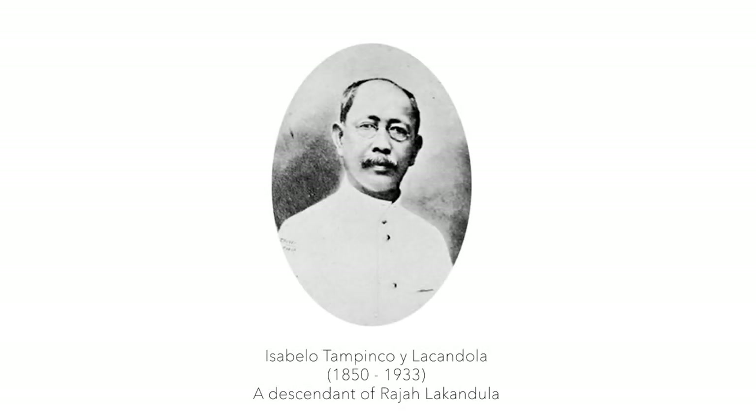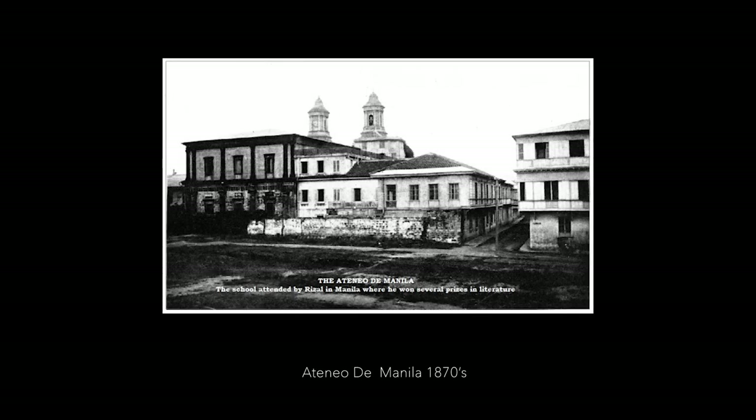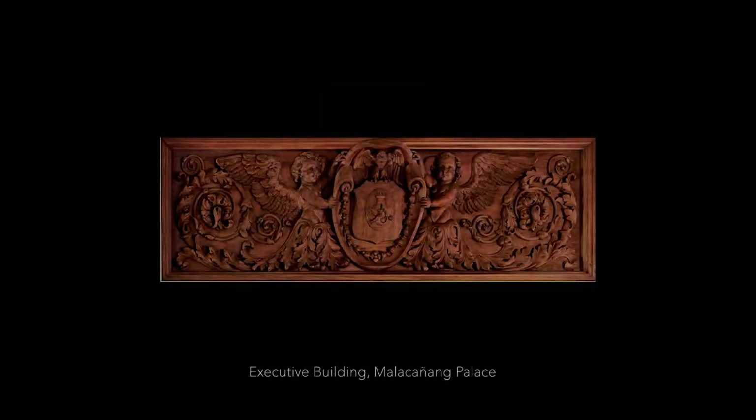Isabel Tampinco belonged to a prominent family. His middle name was Lacandula. He was studying in Ateneo. Eventually, Tampinco went into sculpture. He became the foremost sculptor in the country, an ornamental sculptor, or what was called up to now a laborista.